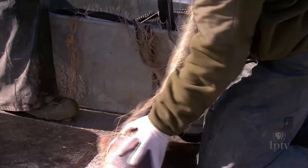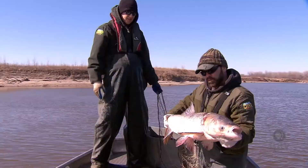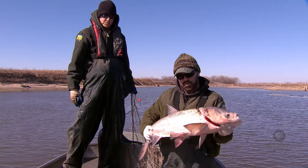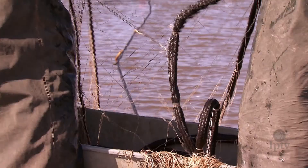The species is kind of a new invader — it's the bighead carp. Very similar to the silver carp, which is the one you see on TV jumping all the time. They have real fine gill rakers just like a paddlefish. The silver carp's gill rakers actually look like a sponge, so they're able to filter different sizes of plankton.